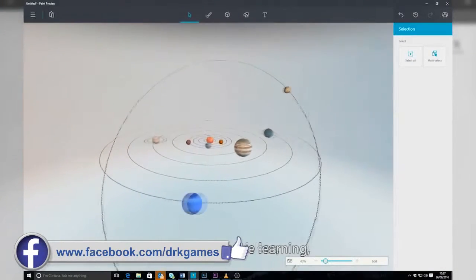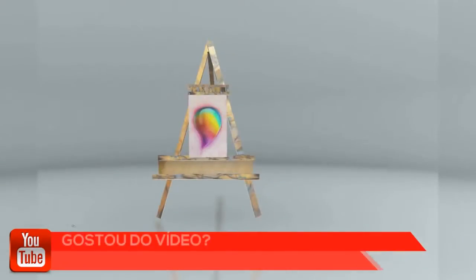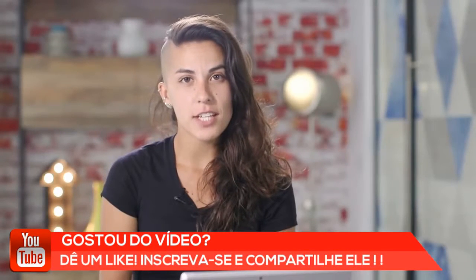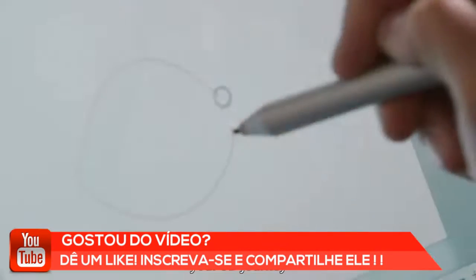Whether you're learning, sharing ideas, or just expressing yourself, 3D is an incredibly powerful medium. So we've made 3D creation easy for everyone. With a simple stroke, you can instantly begin your 3D journey.